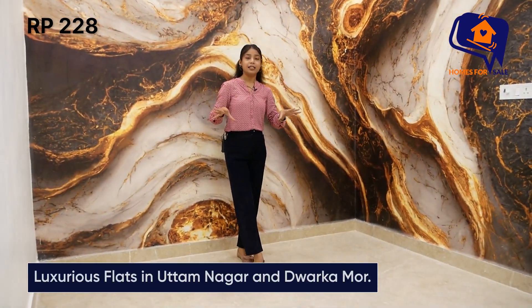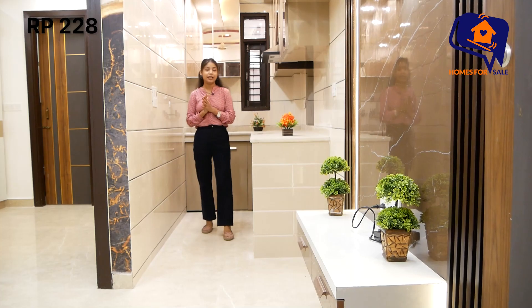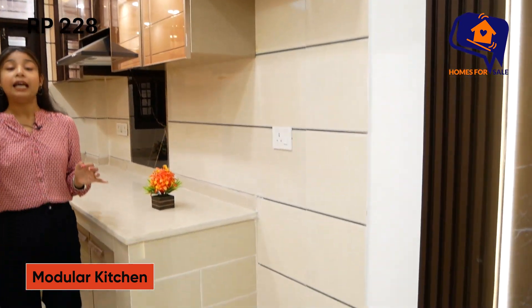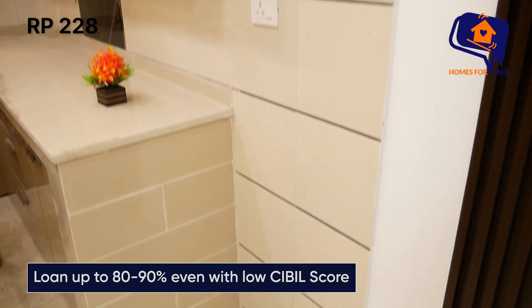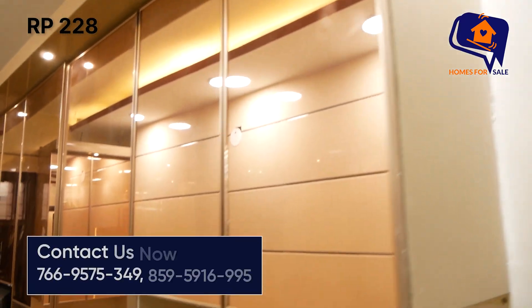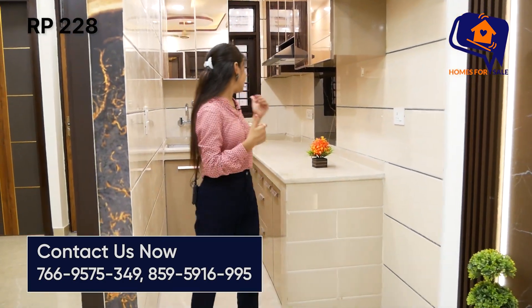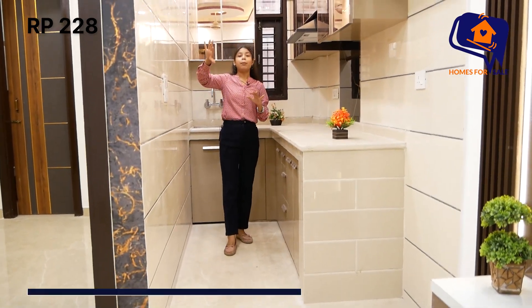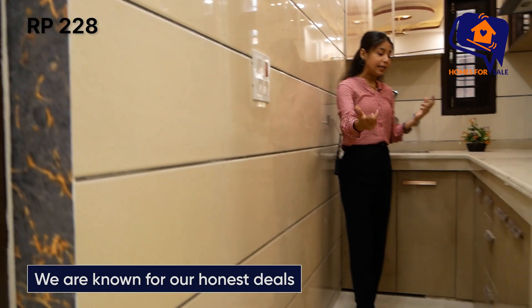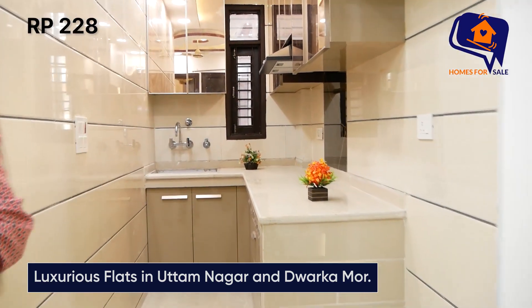2 BHK में इतना अच्छा design मिल रहा है। अब आपको kitchen दिखाती हूँ। Kitchen में fridge का space भी दिया जा रहा है — बहुत लोगों की complaint होती है कि fridge का space नहीं मिलता, तो वो यहाँ मिल जाएगा। Proper ventilation के साथ kitchen का space मिलने वाला है। Ventilation मिलेगी, नीचे सारी cabinet, chimney आपको मिल जाएगी — kitchen भी आपको बहुत बढ़िया मिलने वाला है।